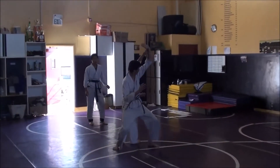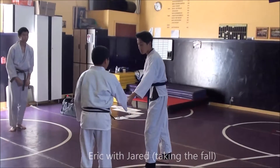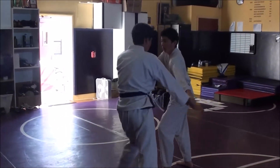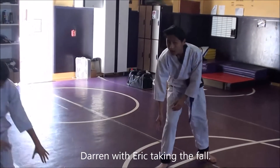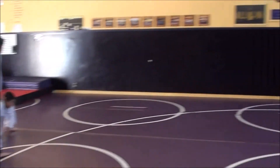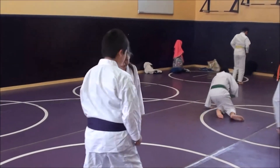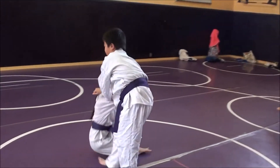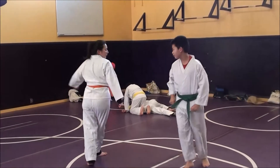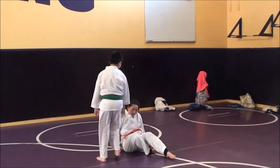And over here we have Eric, Jared, and Darren practicing Katatadori Kaitanage — again, a little more advanced technique. The Uke is taking a forward roll. There's Baron throwing. Marianne has only been practicing for three months. David's been practicing for a couple of years; he's a green belt.